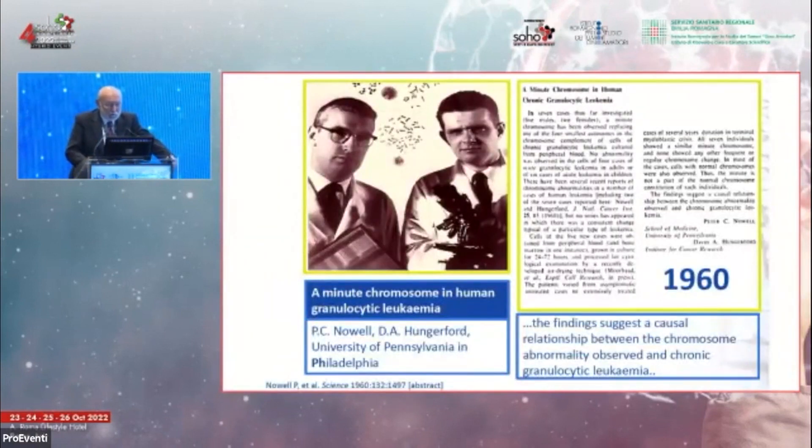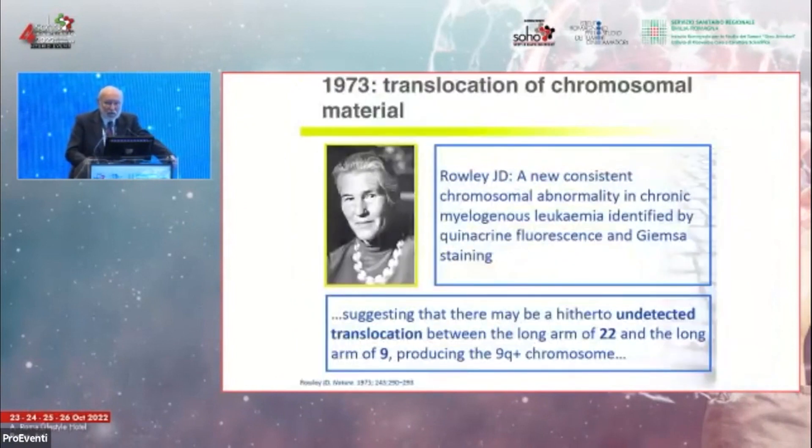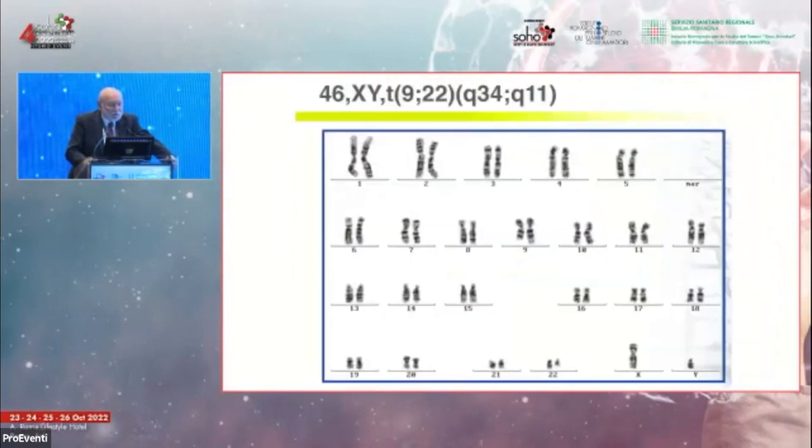We jump approximately one century to 1960, when Peter Nowell and David Hungerford in Philadelphia described the small chromosome that was a marker present in most cases of chronic myelogenous leukemia. Janet Rowley, using the banding technique, established exactly from the cytogenetic point of view that the small chromosome 22 was the result of a balanced translocation between chromosome 9 and chromosome 22.